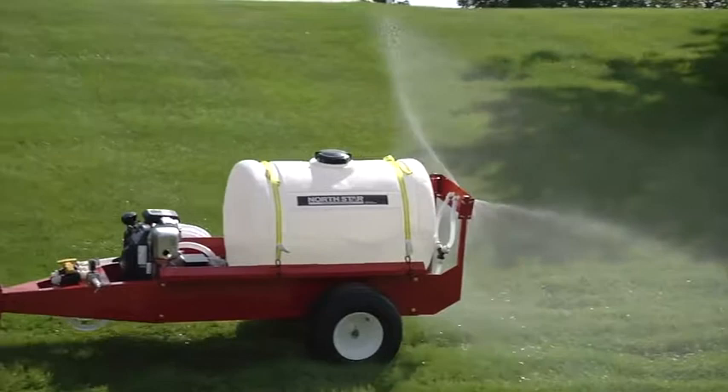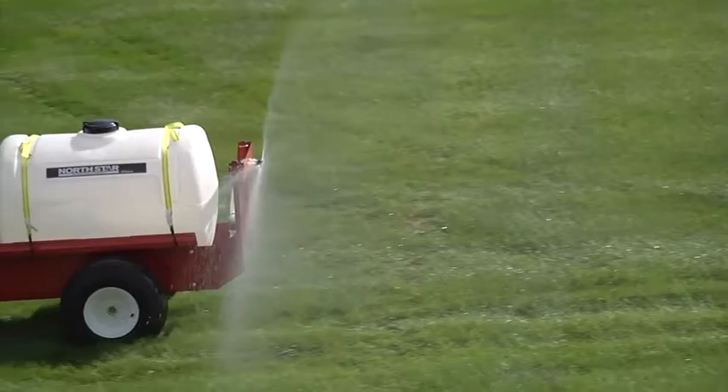A boomless nozzle sprays out a 32-foot swath, great for pastures, lawns, roadways, and fields. Unique broadcast nozzles produce a heavier droplet pattern, minimizing drift and putting fertilizers and chemicals where you want them.